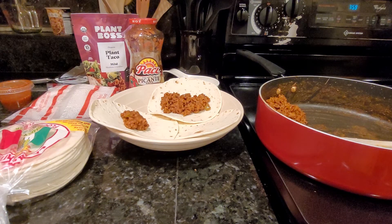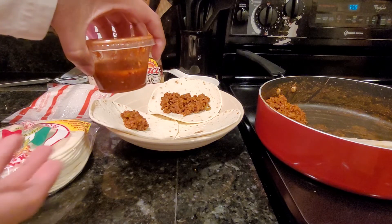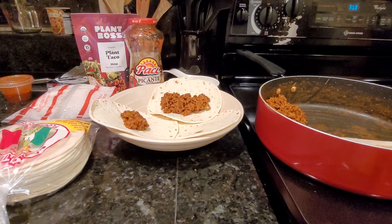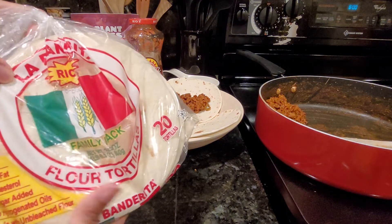Even though Chipotle no longer has the plant-based taco meat, they still have all their sauces. You can ask for them on the side and they come in a small container. You can get the hot salsa, the pico de gallo, the green salsa, or the corn salsa. So you can always go to Chipotle, get the sauces, and still make your own at home with that little Chipotle flavor. Or you can use your own sauces — green chili would probably be really good too.